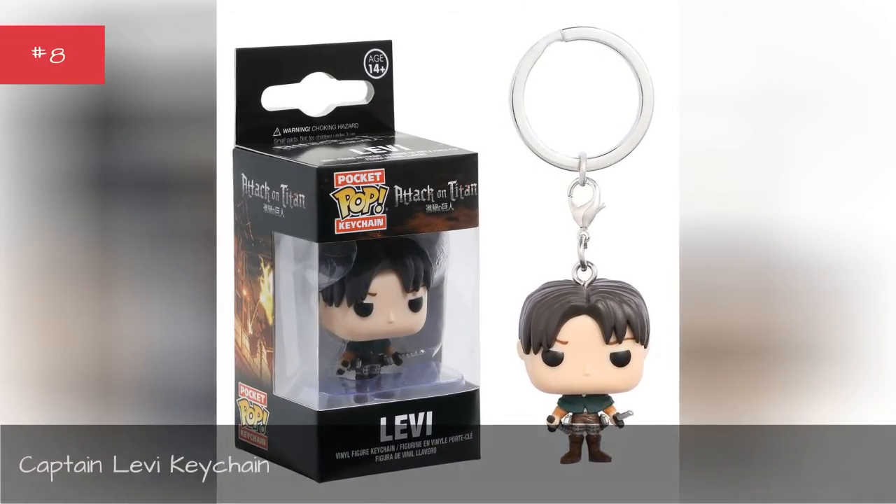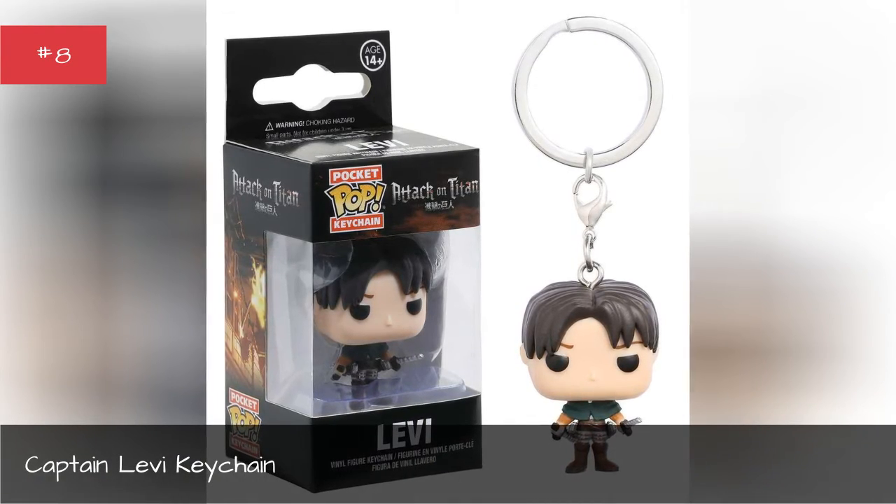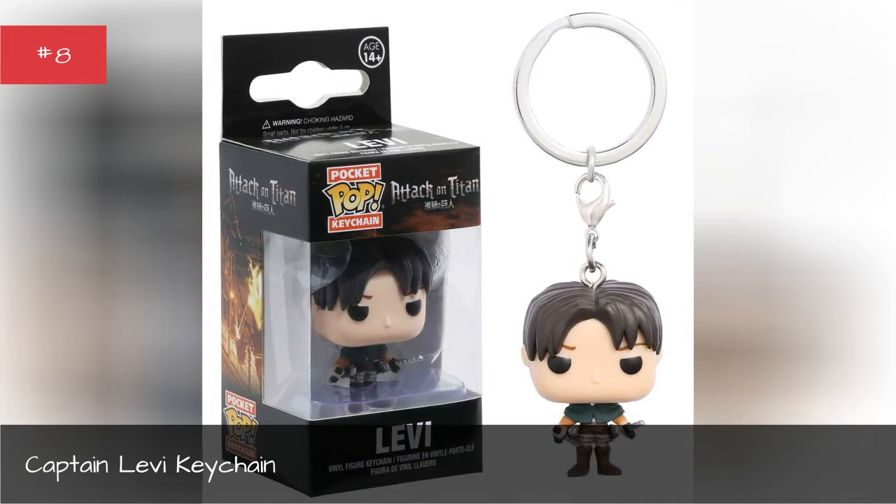Captain Levy keychain. Keep your captain close to you at all times with this adorable keychain.